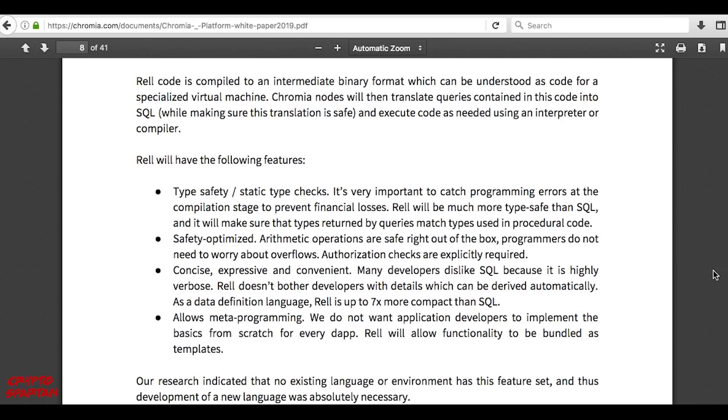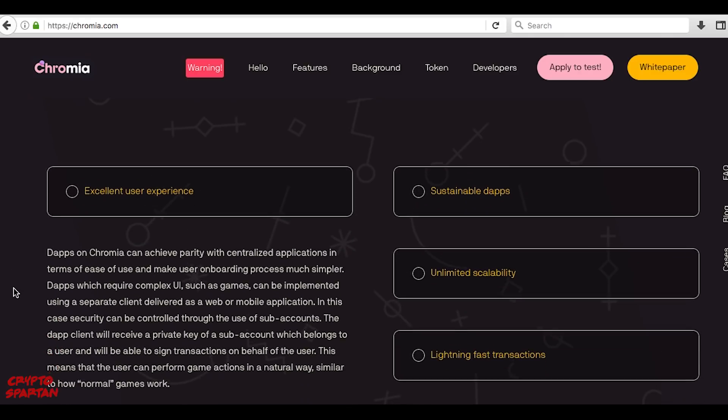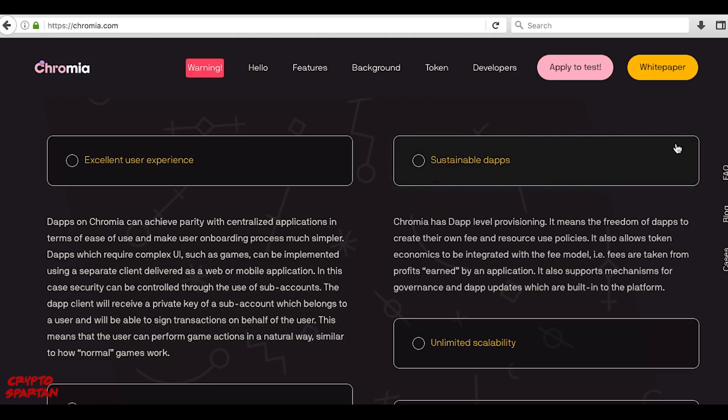Rell, Chromia's native programming language, is explicitly designed to be easy to learn for programmers, whilst being type-safe, safety-optimized, concise, expressive and convenient — no other existing language has this feature set. Employing a relational model and programming language removes the unnecessary complexity of blockchain and transforms the process of development into something much more familiar for general programmers. This means easy onboarding of developers and huge incentives over existing blockchain platforms. Programming on Chromia is designed to be a familiar experience for the wider developer community, inherently breaking down multiple barriers to entry.